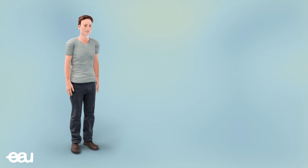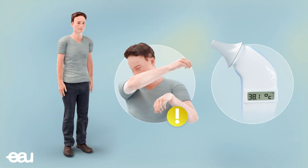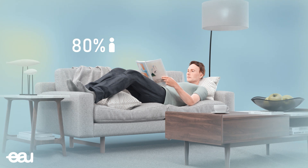When you are infected with the coronavirus, you will usually experience flu-like symptoms like coughing and/or fever. 80% of all patients can stay at home until they are better.